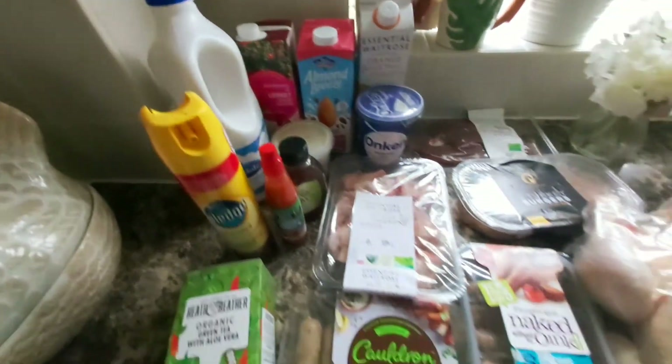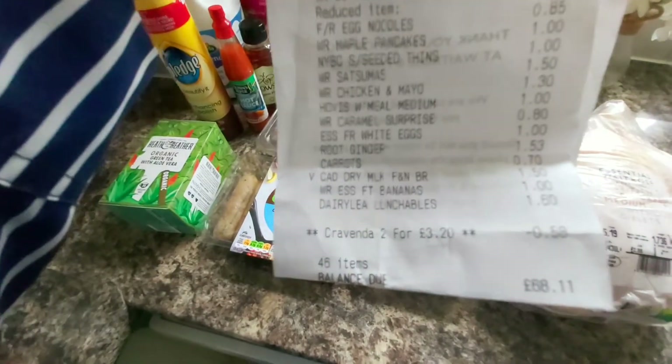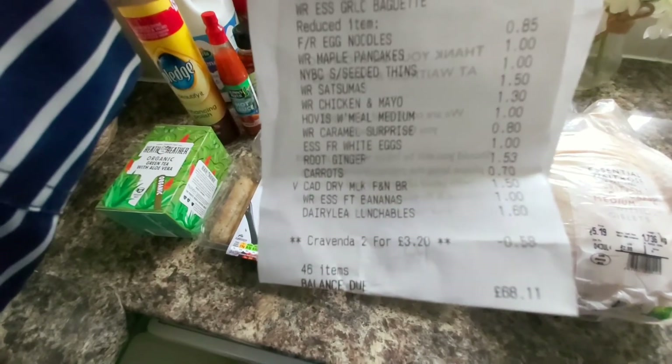So that's it, guys! These are the items I got for this week. In total I spent £68.11. If you like this video, please give it a thumbs up, share, and subscribe to my channel. Thank you so much for your love and encouragement — it means a lot to me. I will see you in my next video. Love you all, bye bye!